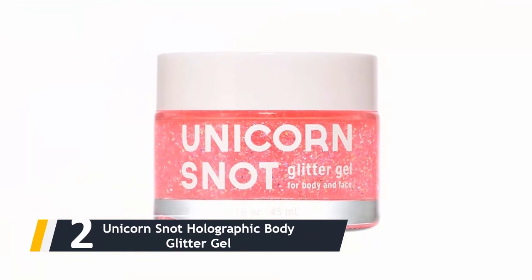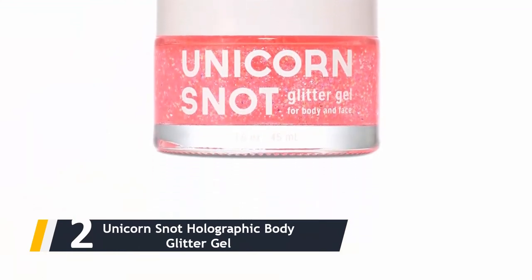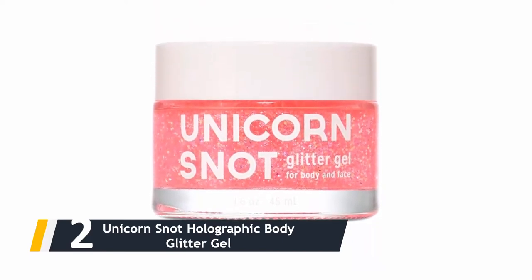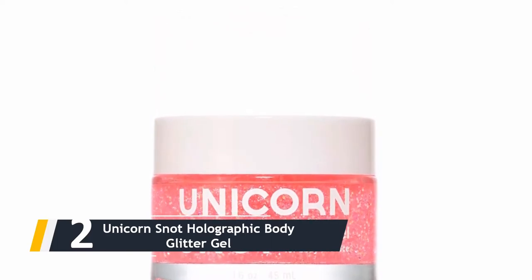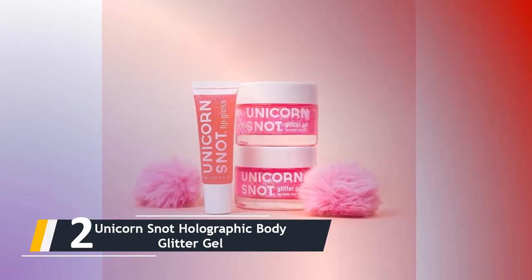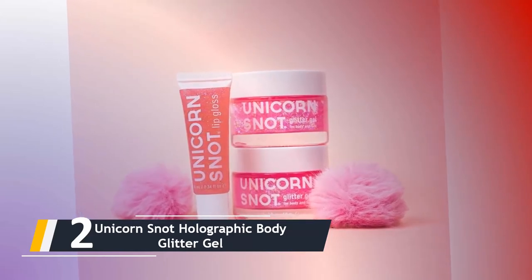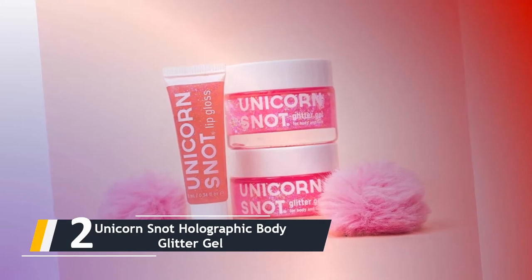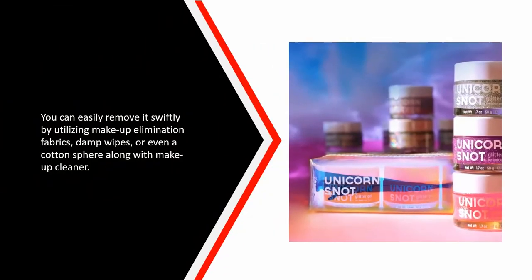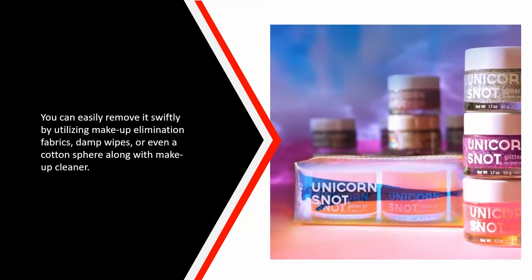Coming in at number two, we have the Unicorn Snot Holographic Body Glitter Gel. It is easy to use, creating a dazzling glittery effect when applied — simply gently apply the gel wherever you want a shimmery effect on your skin and body, but be careful when using it near the sensitive eye area. The gel dries quickly, making it a suitable option when combining it with other elements of your makeup. You can easily remove it using makeup wipes, damp wipes, or a cotton ball with makeup cleanser.